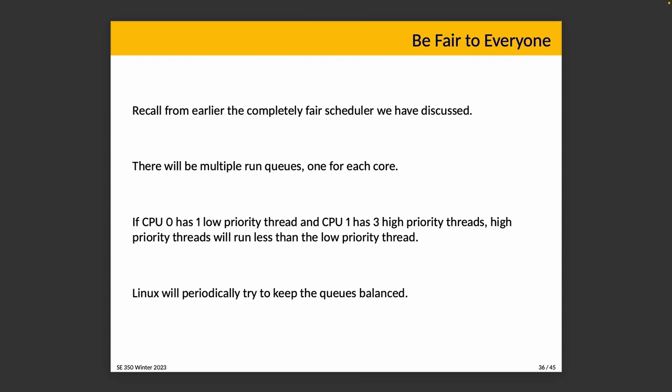Recall, we just discussed the Completely Fair Scheduler. The CFS has multiple run queues, one for each core. In a simple example with two cores: if CPU 0 has one low-priority thread and CPU 1 has three high-priority threads, that's not going the way it should. We should be redistributing the high-priority threads so that things are not only balanced, but priority is respected. Otherwise, high-priority threads end up running less than low-priority threads, which is the opposite of what we want.